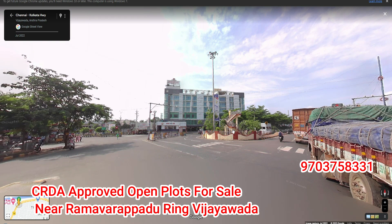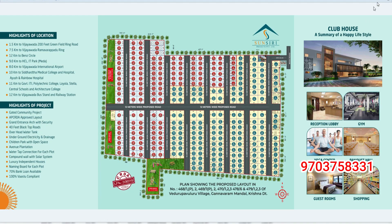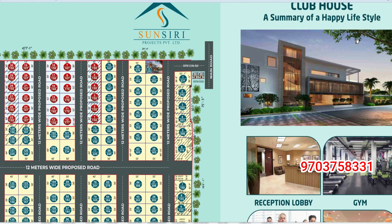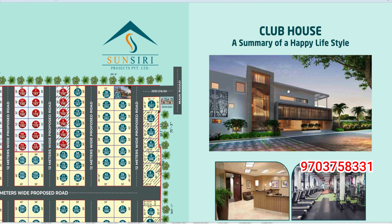You can build an independent house in the gated community. You can build a fully finished gated house. This is a clubhouse, G plus 3.